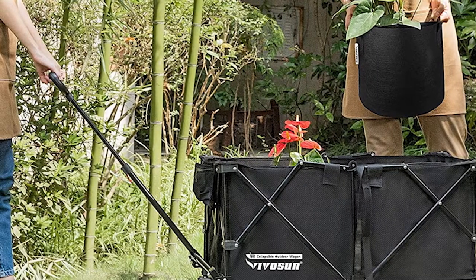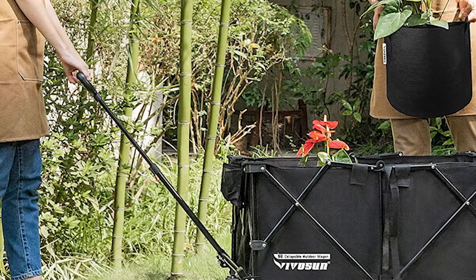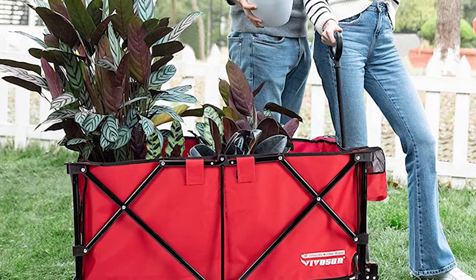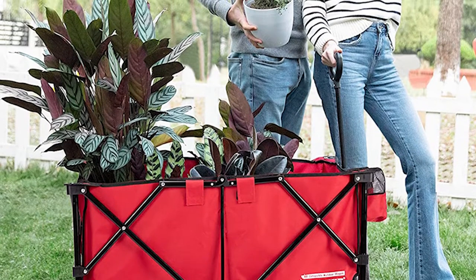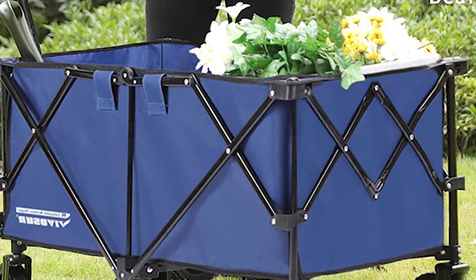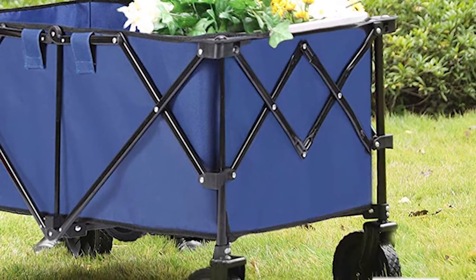It can carry anything from plants to firewood to children. With a smooth gliding adjustable handle, it is very simple to move. The wheels are powerful and can flexibly rotate around 360 degrees, making your wheeling experience easy. You can carry up to 176 lbs of weight in this high capacity wagon without any hassle. There are two drink holders to carry your beverages firmly. The compact design makes it easy to fold and store.